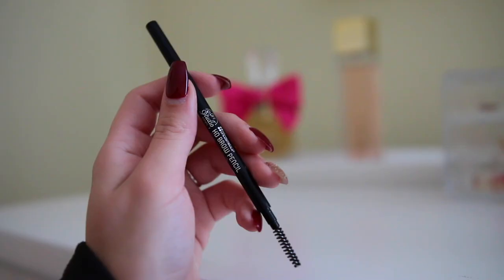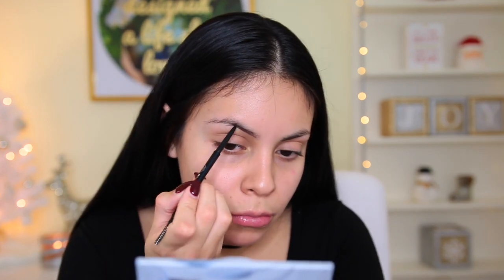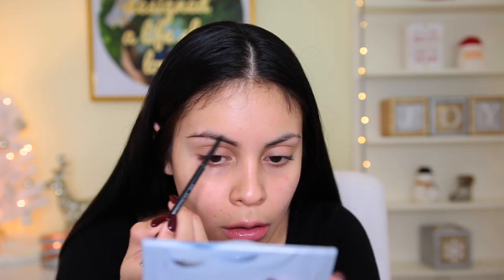Per usual, I'm going to be starting with brows. Today I have the BH Studio Pro HD Brow Pencil in the shade Brunette. I saw this on their website and they had a lot of good reviews, and I really love the fact that it comes with a spoolie on one end, which is always really convenient. So far I really like the formula of it because it's a little bit stiff but it's still creamy. I think this color is pretty good too.